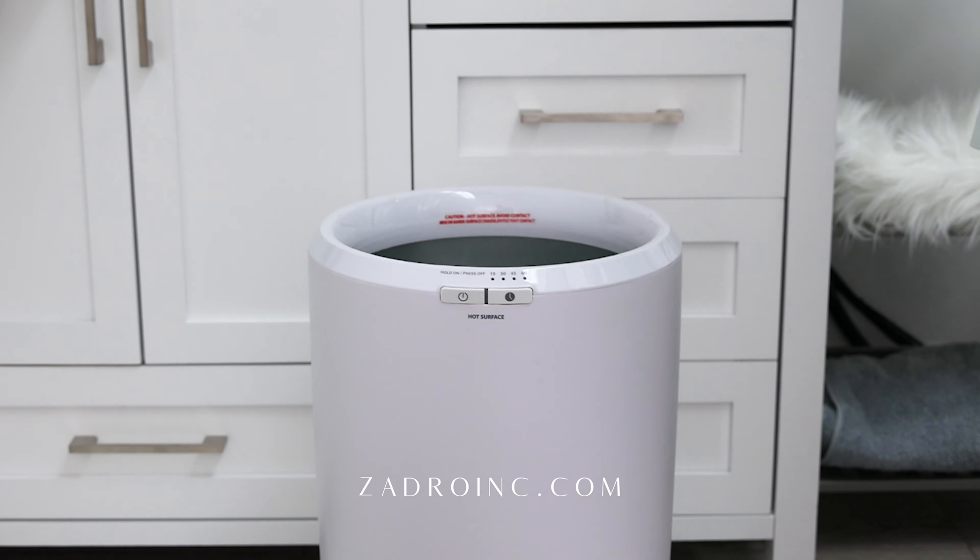For less than the cost of a single day at the spa, you can bring the experience home. Make every day a spa day. Visit ZadroInc.com to find the perfect towel warmer for your home.